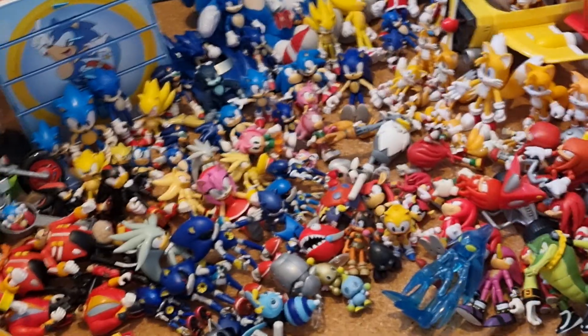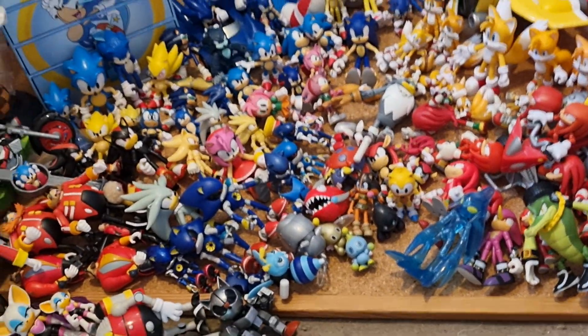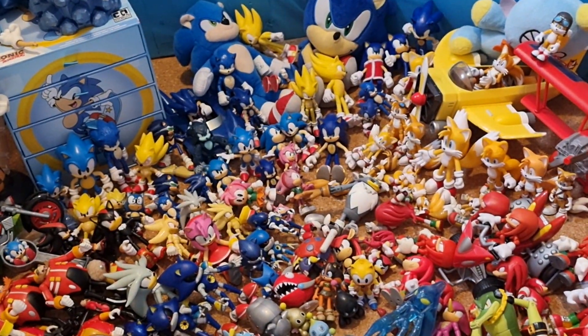So yeah, that was my entire Sonic the Hedgehog toy collection as of June 2023. Hope you liked this video. Bye!